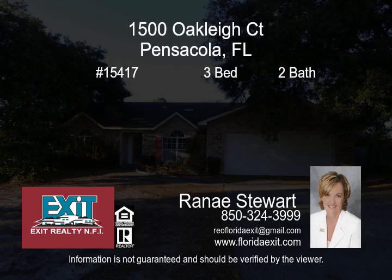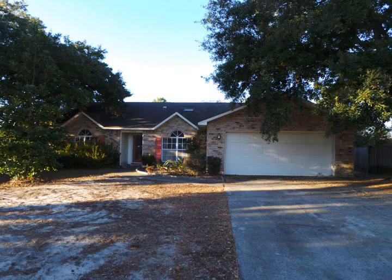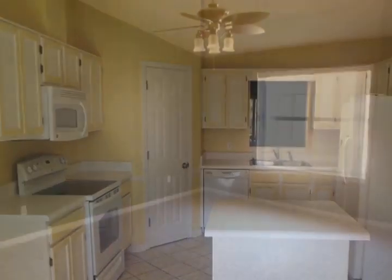Well-kept home in Tarklin Ridge Estates. This lovely home features three bedrooms, two bathrooms, vaulted ceilings, spacious eat-in kitchen with an island, formal dining room and home office study.